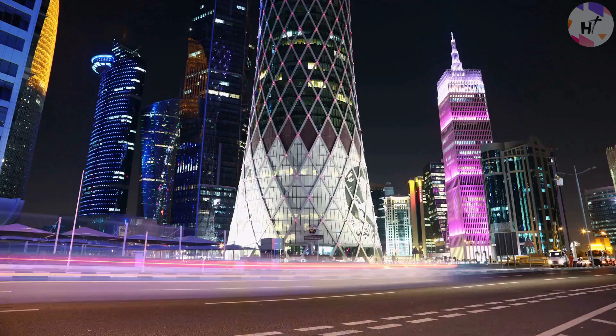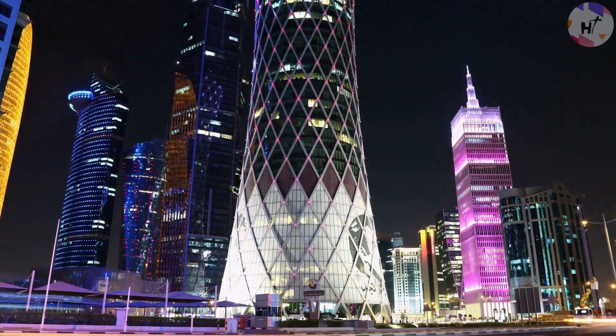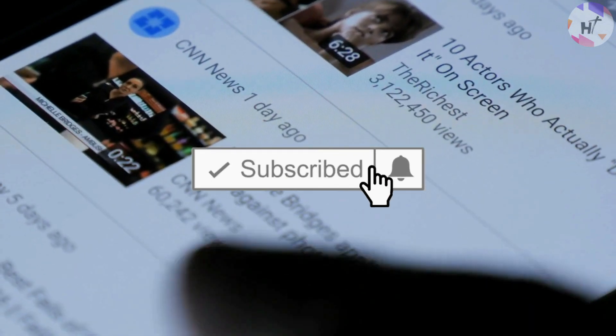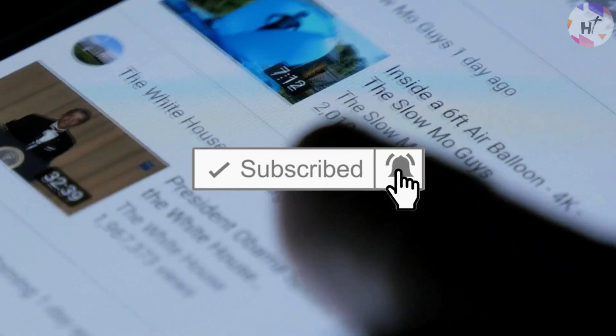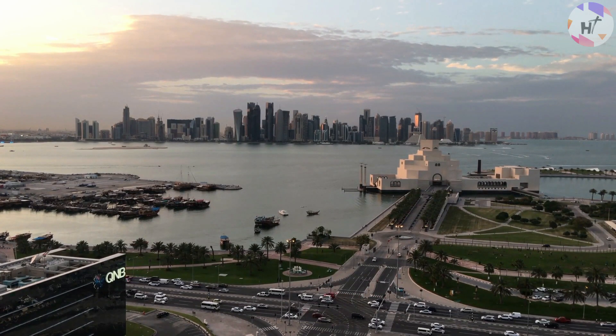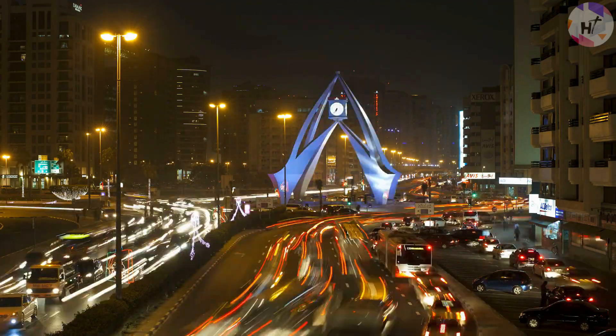Welcome back to another episode of High Technology. If this is your first time on the channel, feel free to join the club as we unravel high-end technologies on the planet by subscribing and hitting the notification bell so you won't miss any exciting videos in the future. Join us as we examine this amazing future mega-project which will surpass the building of any other mega-metropolis anywhere in the world.